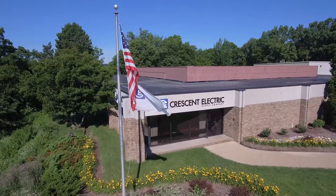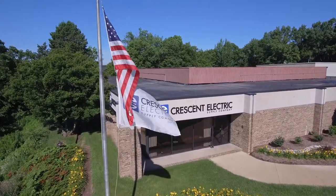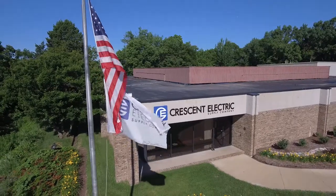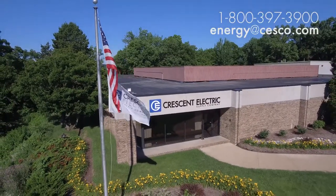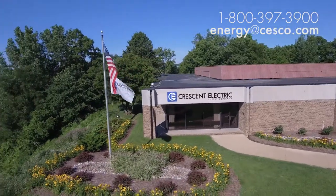Trust Crescent Electric. We have a strong and proven track record when engineering and implementing energy solutions for our valued customers. Contact Crescent Electric today to schedule an energy audit in your facility. We look forward to working with you.